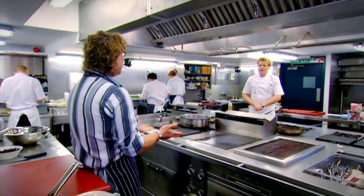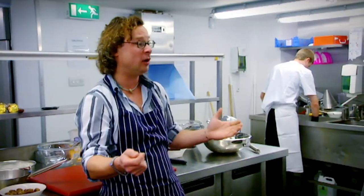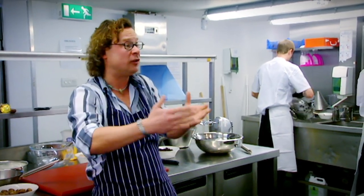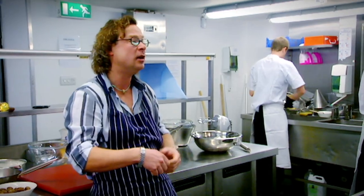It'll be quite soft and mousey in the middle. One of the things — you can literally eat it straight out of the oven as a kind of hot chocolate pudding. And you won't even manage to slice it; you just have to scoop it out. Oh, nice.